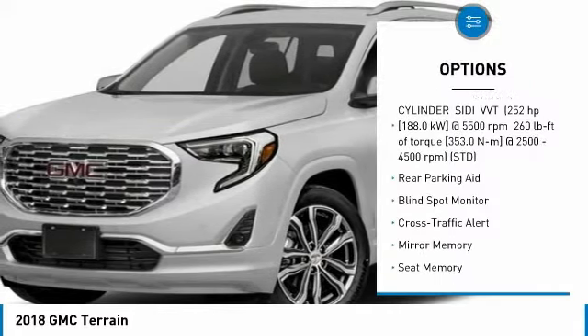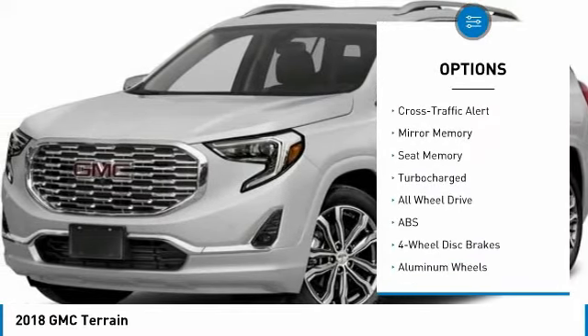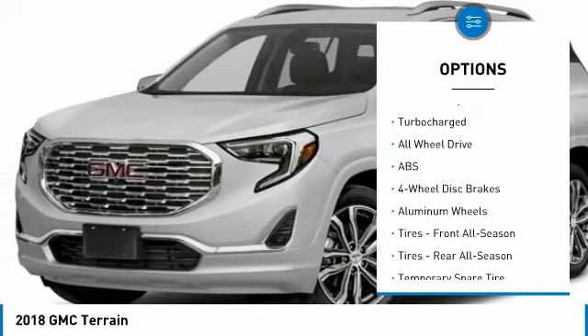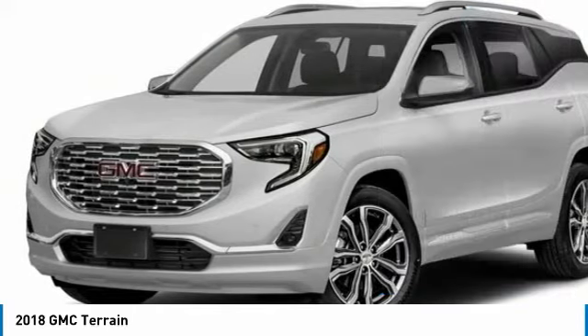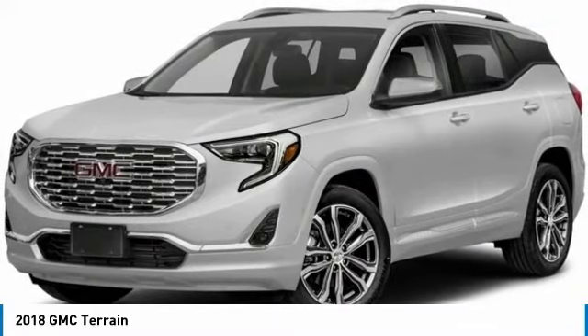All-wheel drive, steering wheel audio controls, power passenger seat, power lift gate, anti-lock braking system, navigation system, leather-wrapped steering wheel, Bluetooth, aluminum wheels, four-wheel disc brakes.